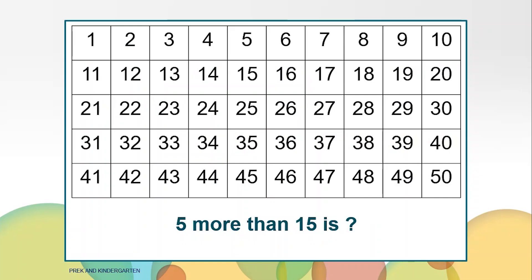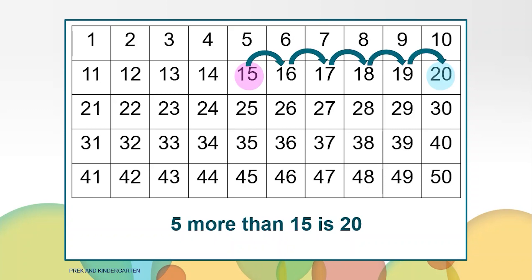Before we get started, let's get our math brains warmed up by looking at this number chart. I'm going to give you some clues and I want you to guess what numbers I'm talking about. I am thinking of a number that is five more than 15. What number is it? 20. We started at 15, moved forward five numbers because it says more than, and we landed on 20. Five more than 15 is 20.